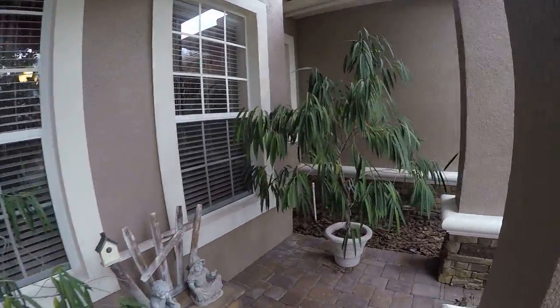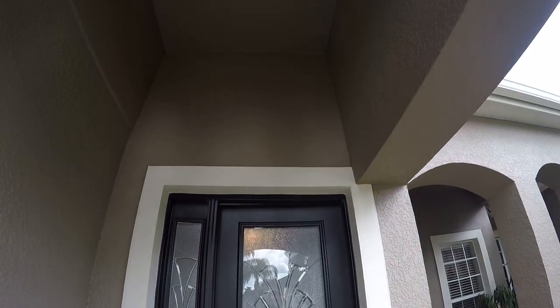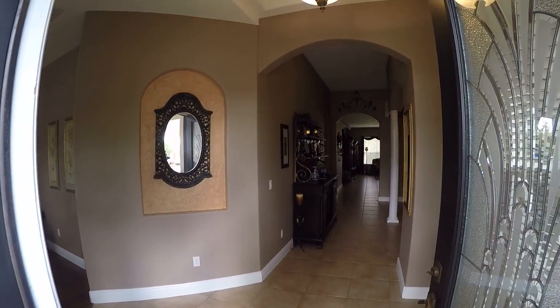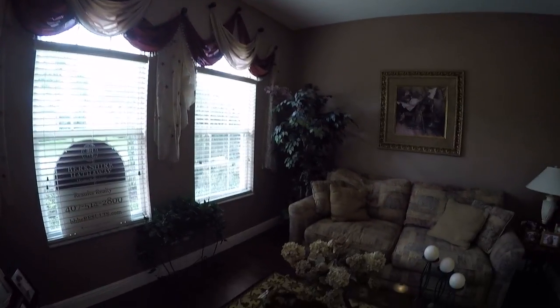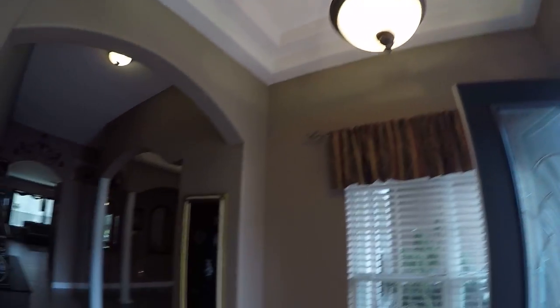Nice little sitting area here. Let me tell you, this is the best smelling house out of all of them — it smells so delicious inside. Such a difference when somebody takes care of the house and lives in it compared to some of those other homes we've been looking at. It has really beautiful wood floors — no scratches, they look very new and well taken care of. It definitely has that comfortable, homey feeling.